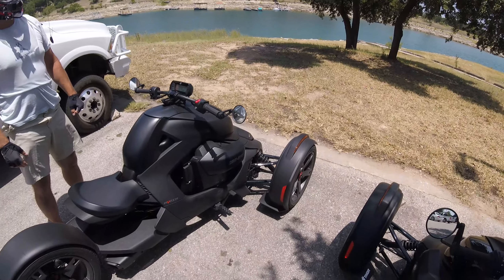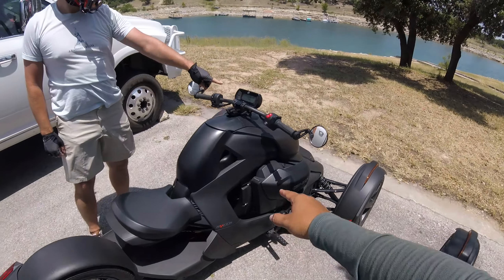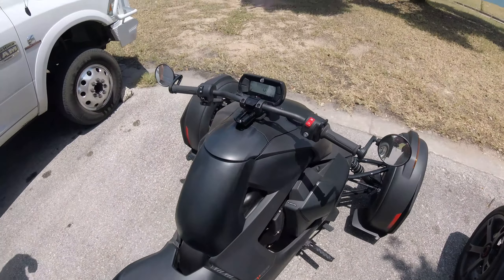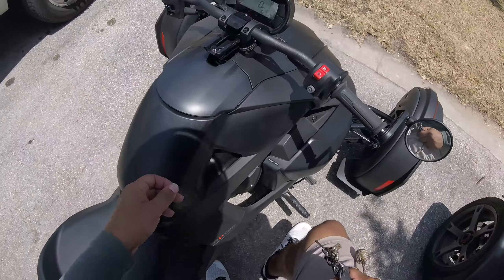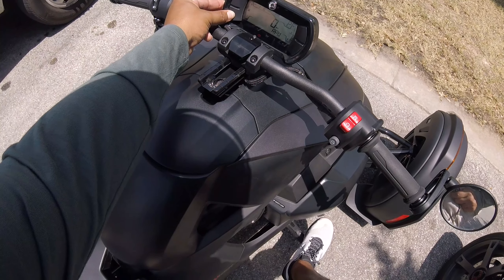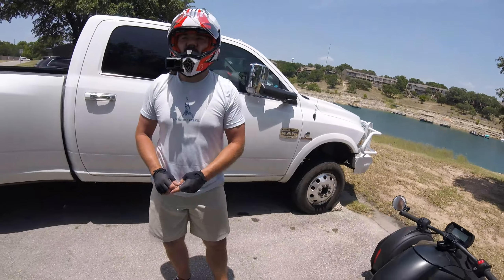It still feels kind of cool out - about 115 degrees. I show Ryan what I was talking about with the button to see how much gas you actually have left. The fuel stat mileage remaining was showing 107 miles.